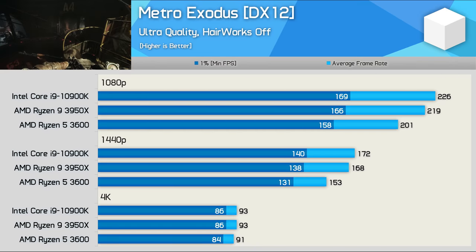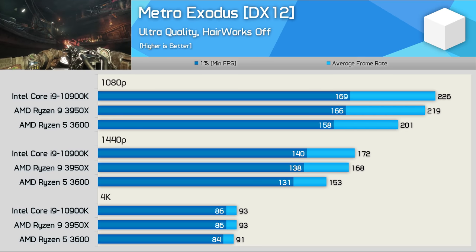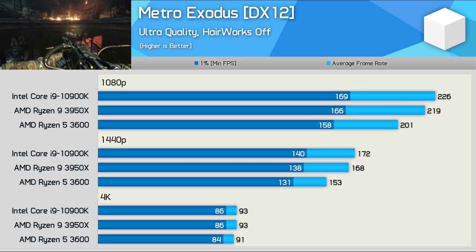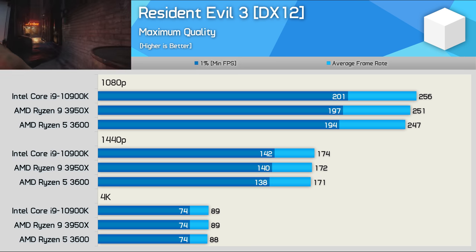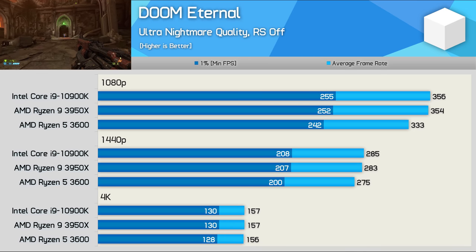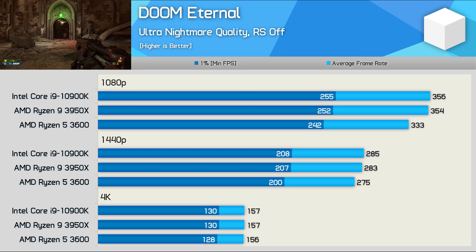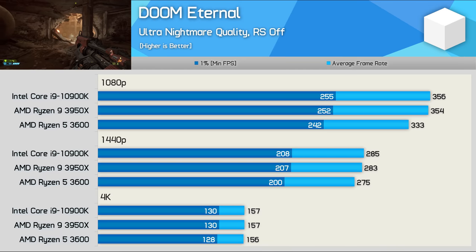Metro Exodus had the 3600 11% slower than the 10900K at both 1080p and 1440p, though at 1080p we're still looking at around 200 FPS on average. Resident Evil 3 is not at all CPU demanding — when using the RX 6800 there's no performance difference between the three CPUs even at 1080p. Doom Eternal also isn't that CPU demanding, though the R5 3600 was 6% slower at 1080p; by 1440p performance is much the same, with identical results at 4K.